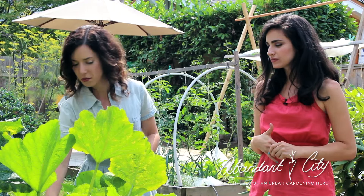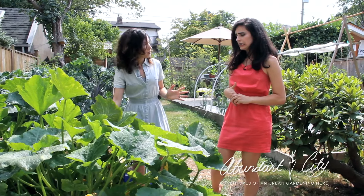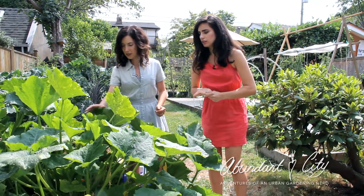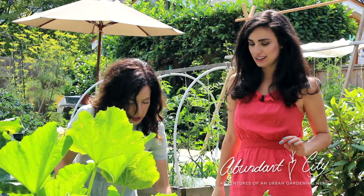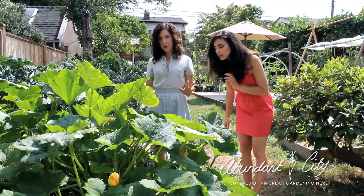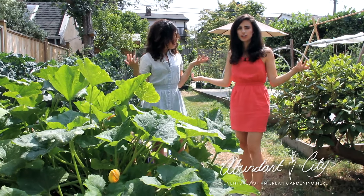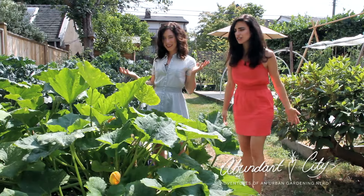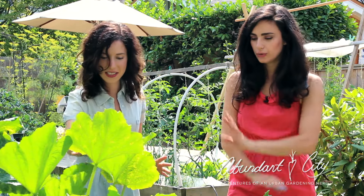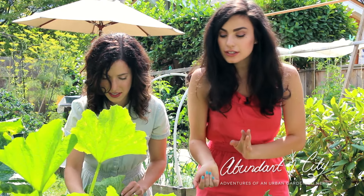The zucchinis grow kind of towards the bottom and we have to look through all this thick foliage to see where they're growing. So we'll just take a look and see what we can find today. There are some actually small ones here that are just baby zucchinis — they're really small now but if you come back in like two days they'll suddenly be way, way larger. They grow very fast. Sometimes they're actually kind of hard to see.